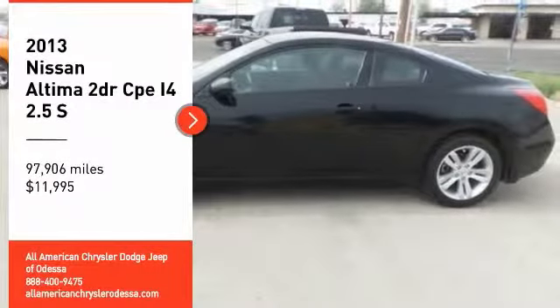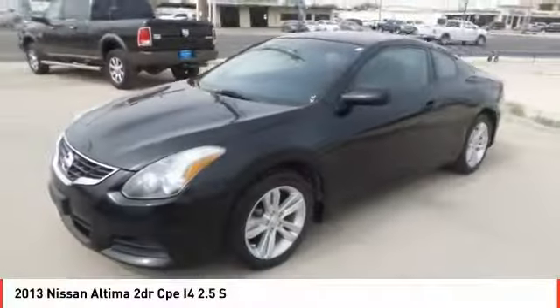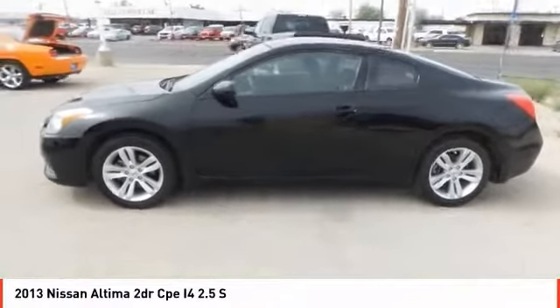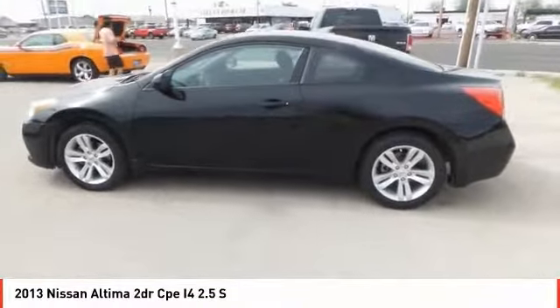We are pleased to show you the 2013 Altima. The Nissan Altima offers advanced features to make life easier, including push-button ignition, which comes standard.